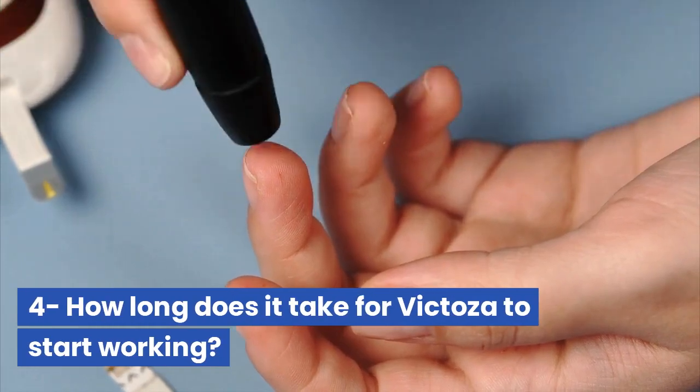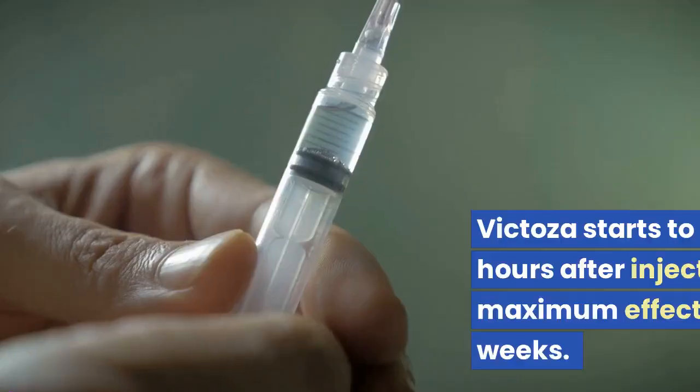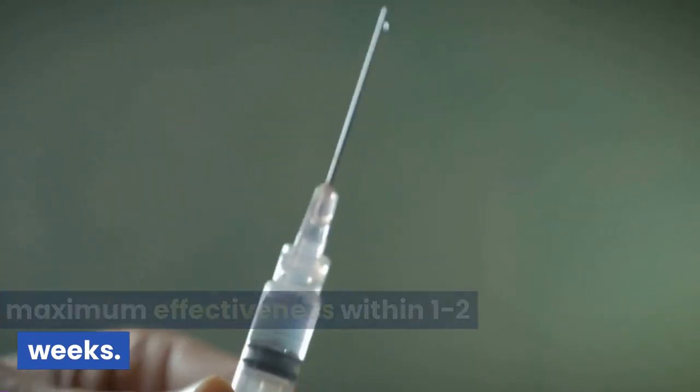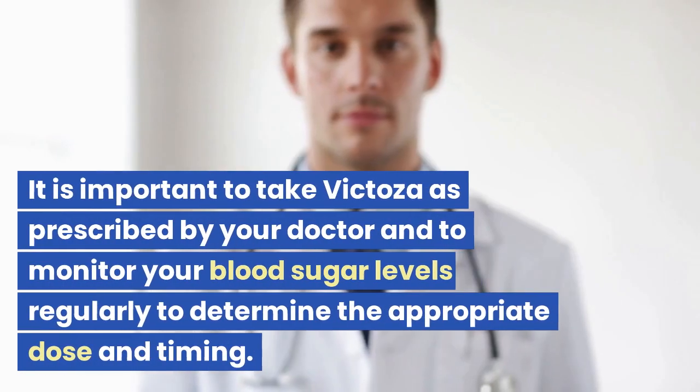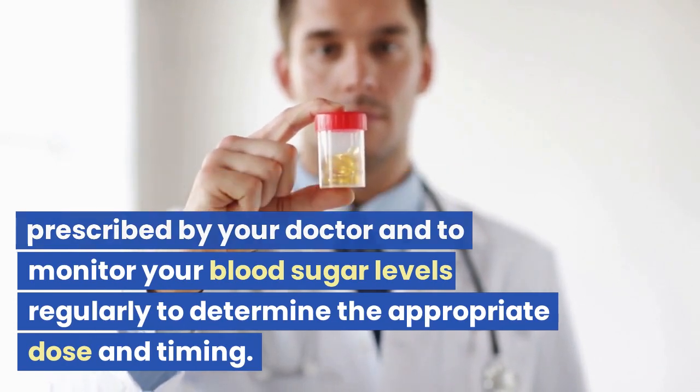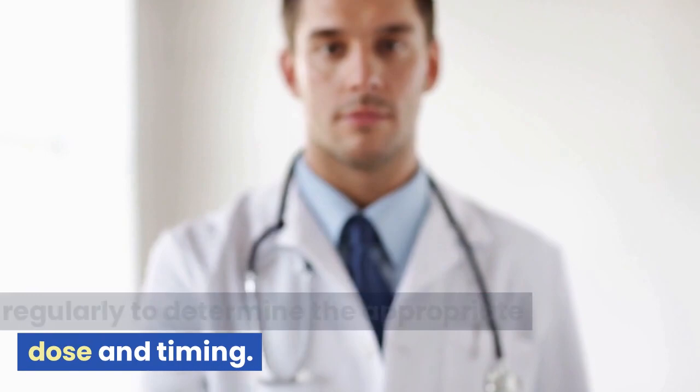Question 4: How long does it take for Victoza to start working? Victoza starts to work within a few hours after injection and reaches maximum effectiveness within 1–2 weeks. It is important to take Victoza as prescribed by your doctor and to monitor your blood sugar levels regularly to determine the appropriate dose and timing.